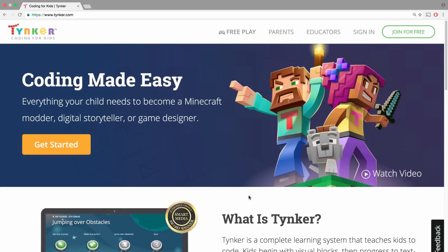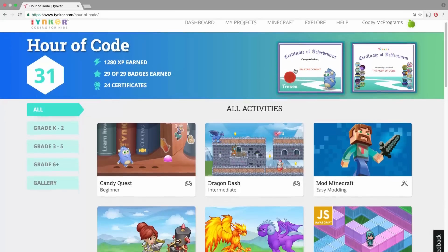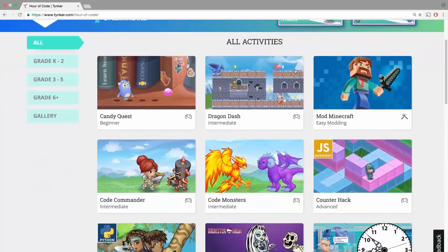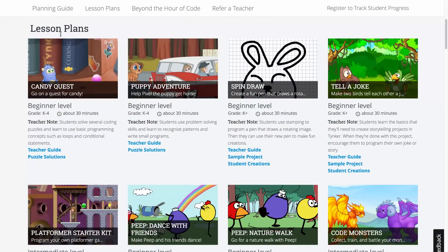If you don't have time to prepare for your Hour of Code, simply click on the Hour of Code link in the Tinker website and choose from our many activities. Or, you can easily plan your Hour of Code using our teacher guides.